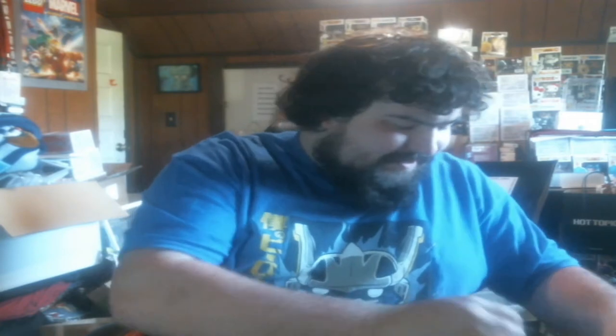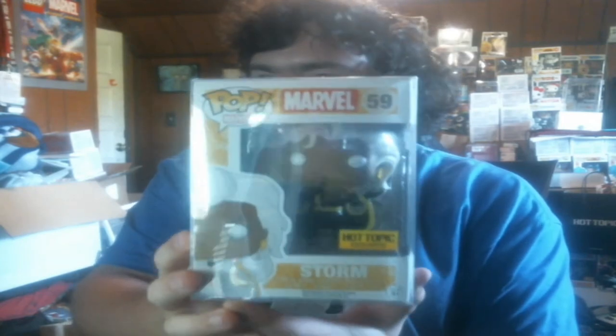I think this one's Storm and she's in a protector — Hot Topic exclusive. What the hell? This could actually be a good one and I don't even realize it. It's in their special protector. That's so weird. I don't want to stop the video now to look this one up — I'll look that one up in just a minute, because we got four in total here.